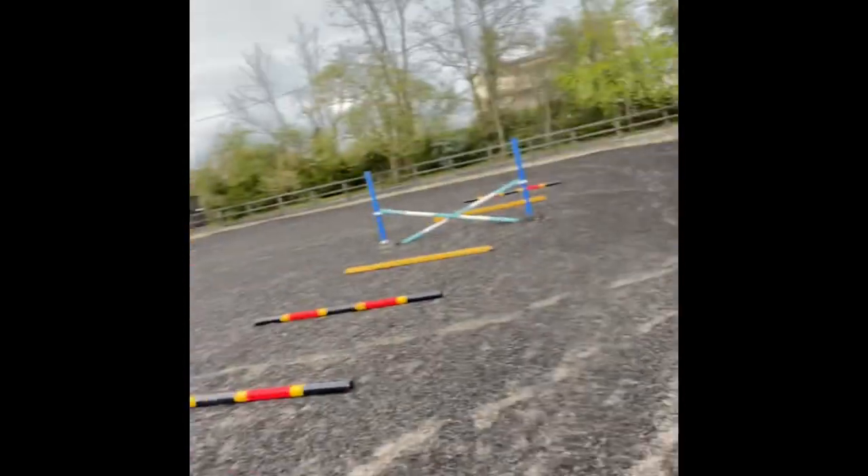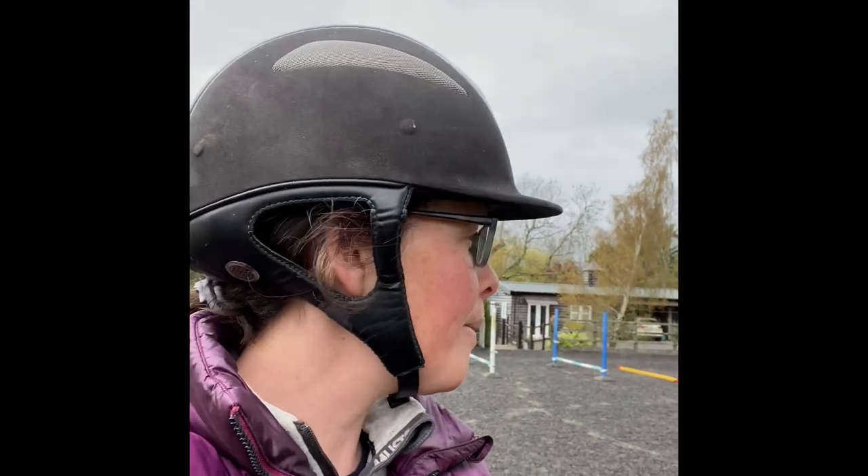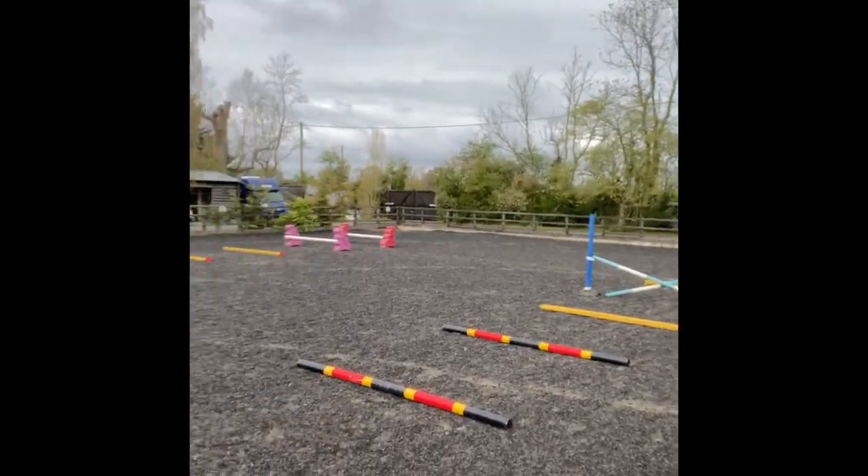Good afternoon guys, it's Friday afternoon for me, about 3:15 - I finished early so I thought I'd film my Sunday video. I'm aboard lovely Mr. Coo, look at the old boy! I'm doing a video on my top three favourite gymnastic gridwork exercises with my horse. You can see I've got one set up there, one set up over there, and then a third one. I love a good gymnastic exercise for horses - not only is it really good fun but it's great for them too.